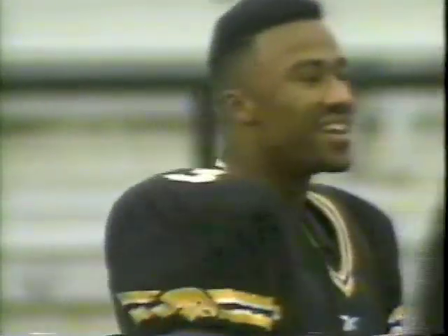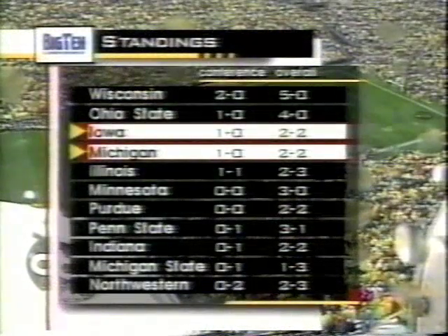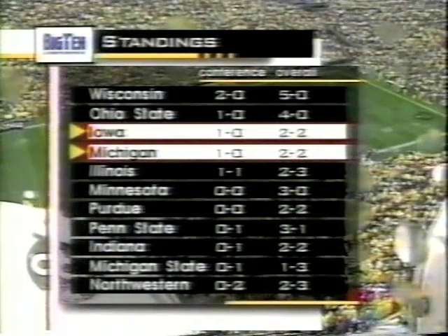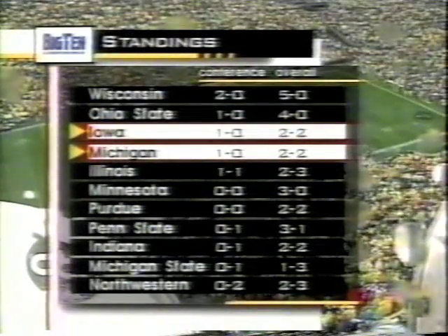The standings tell the story. Wisconsin coming from behind today goes ahead at 2-0. The Bucs with a big win over Penn State. And the winner here will go to 2-0. John Saunders and Todd Blackley coming up.